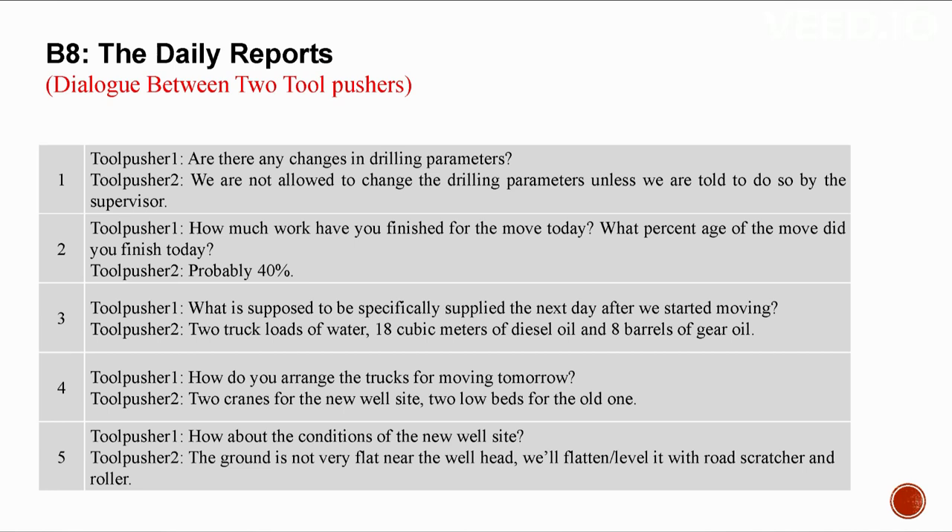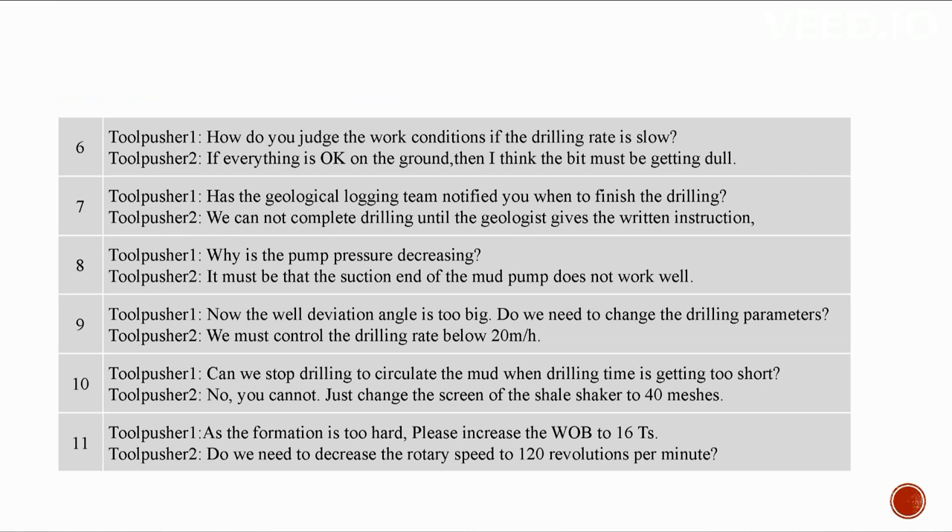B8: The daily reports. Conversation between two tool pushers. We are not allowed to change the drilling parameters unless told to do so by the supervisor. About 40% of the move work has been finished today. The next day after starting to move, two truckloads of water, 18 cubic meters of diesel oil, and eight barrels of gear oil should be supplied. Two cranes for the new well site and two low beds for the old one for moving tomorrow. The ground near the wellhead is not flat — we'll level it with road scratcher and roller.